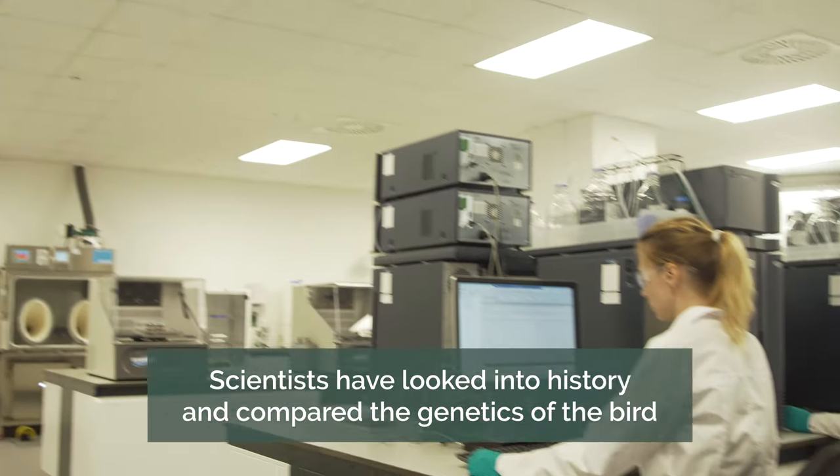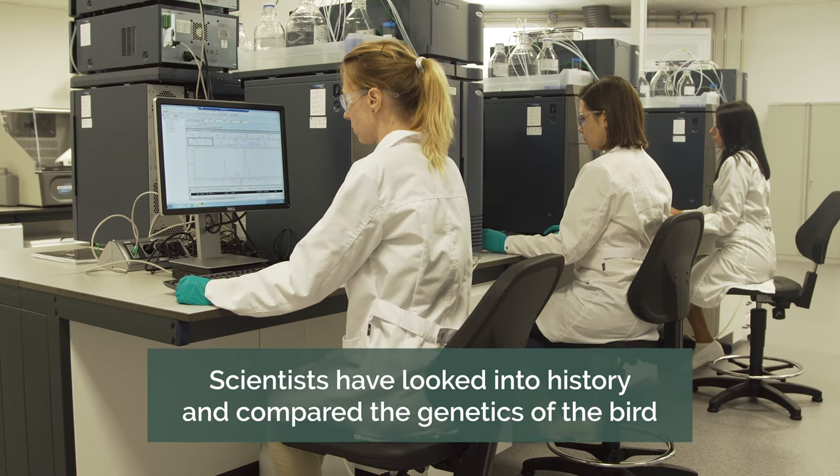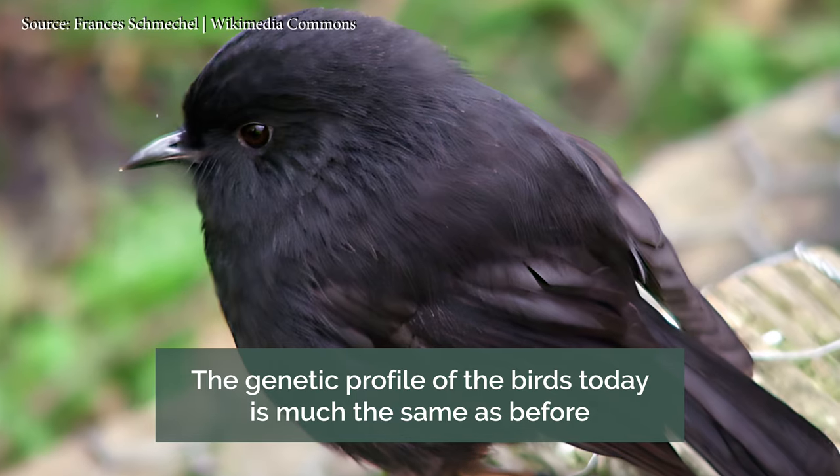Scientists looked at the genetics of bird skins collected back in the early 1800s and compared them with the genetic profile of birds from the 1970s, and as it turns out there's almost no difference. What this means is that the genetic profile of the birds we have today is much the same as before, and this bottleneck of two birds hasn't caused a new mutation problem for the population.